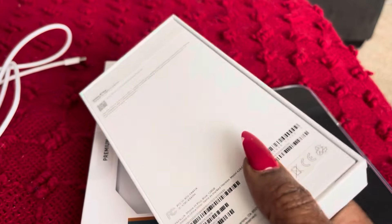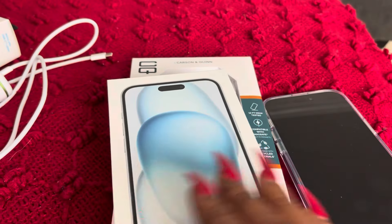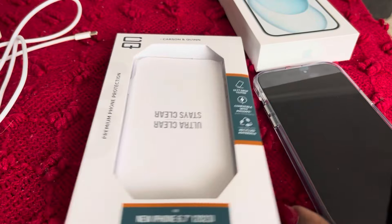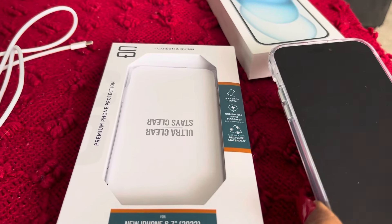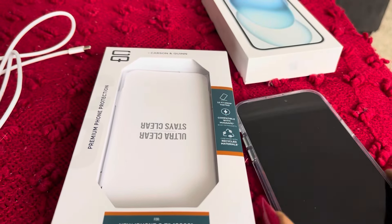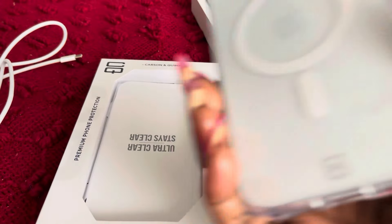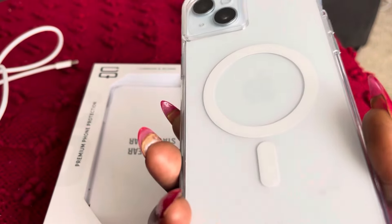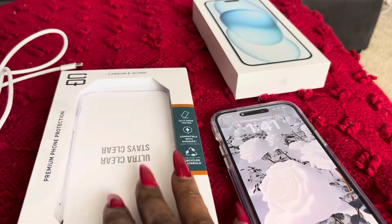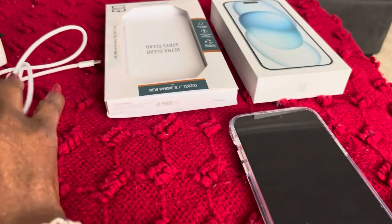This is the case that it comes in — yeah, this is the iPhone 15 Plus. He got me the 15 Plus. He said I didn't need all the other features because I have to learn everything on this one first. So I got a case — that's what I was showing you guys here. They always get me a case when I go there because I'm always dropping my phone.